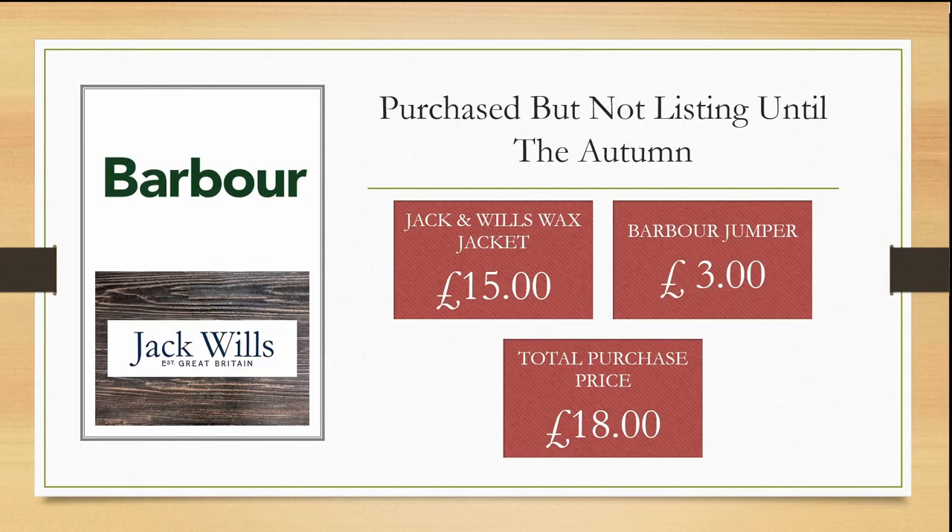I purchased two items but I'm not listing them until the autumn to maximise my selling. One is a Jack and Wills wax jacket, purchased from a car boot for £15, and a barber jumper for £3.00 — a total investment of £18. I'm happy to hold these two items but I'm careful not to hoard anything else now.